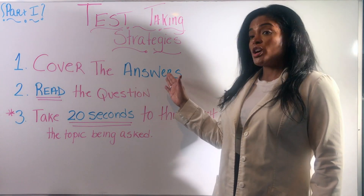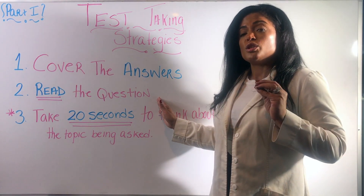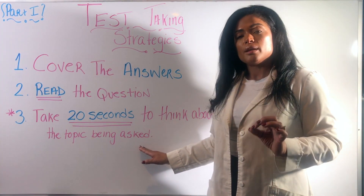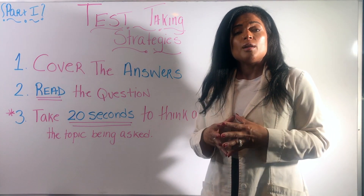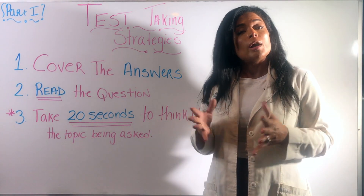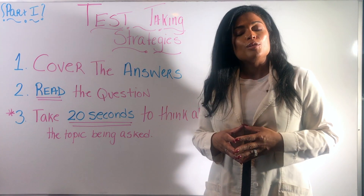So to recap: cover your answers and maintain a blank slate — do not limit your brain's maximum capacity. Read the question carefully so you don't miss anything. Take 20 seconds to think about the topic being asked. We went over PEG feeds because the NCLEX is testing how safe you are to practice. I hope this was helpful — look for part two, which covers many more strategies. Thank you and have a great rest of your day.